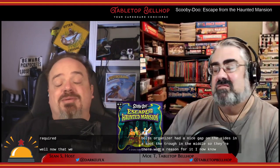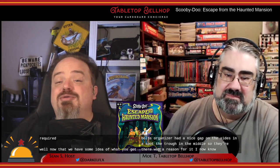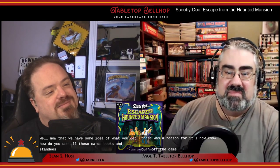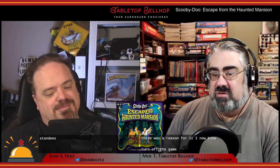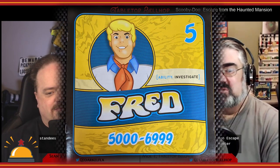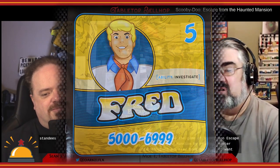Now that we have some idea of what you get, how do you use all these cards, books, and standees? You start the game of Scooby-Doo Escape from the Haunted Mansion by reading chapter 5,000 in Fred's book.